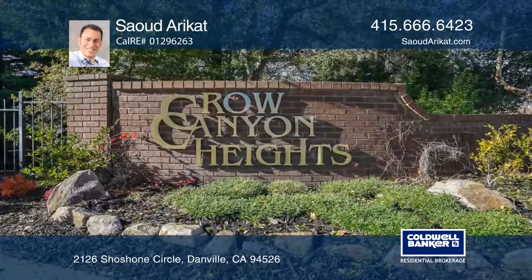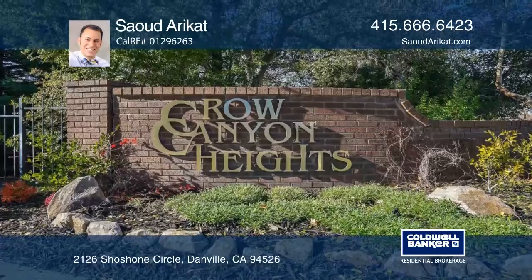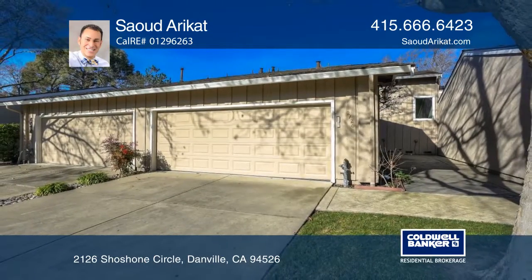The home has a serene and private backyard and is in one of the most desirable Danville neighborhoods. Call Saud Erakat today!